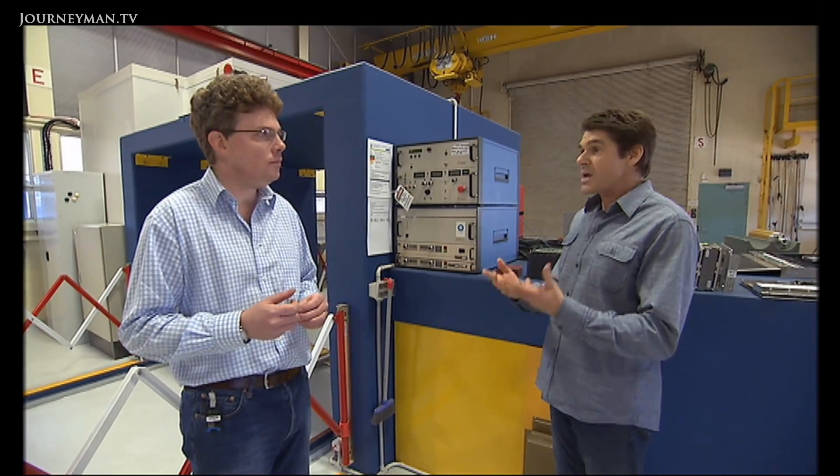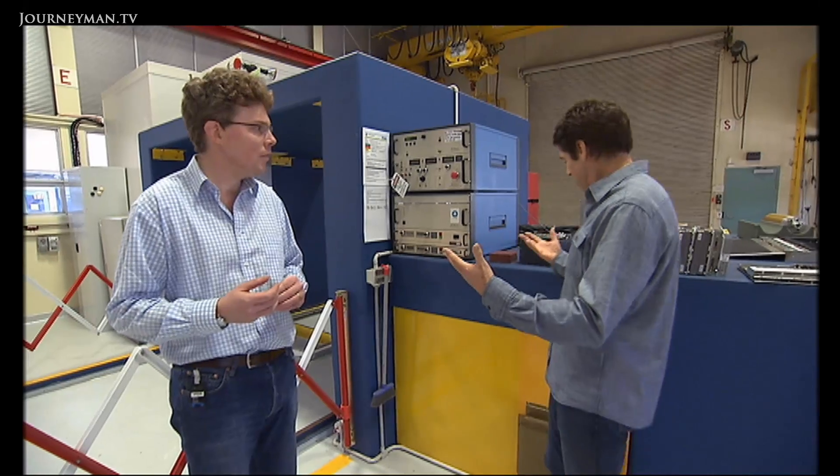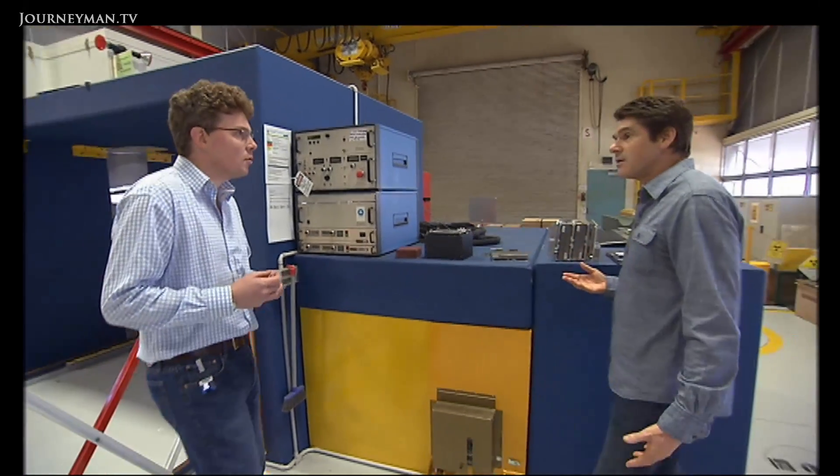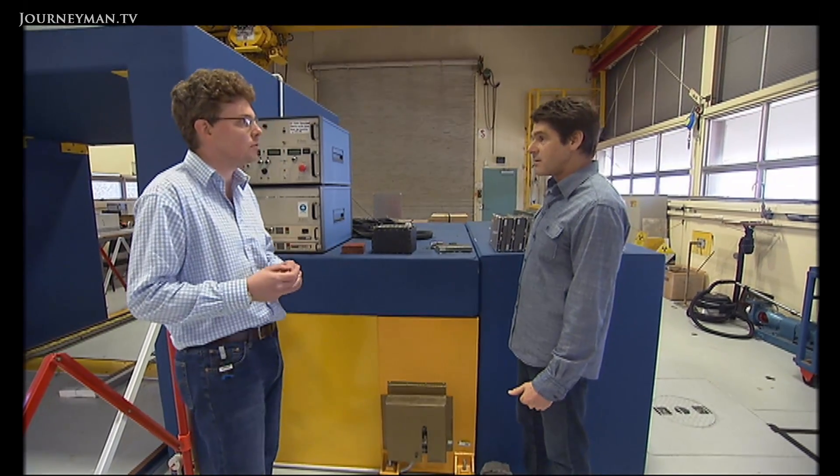Traditional scanners only use x-rays — normal systems will be based around x-ray alone. The neutrons are made using a system called a neutron generator, which is buried deep inside this concrete block that shields the radiation from getting out.